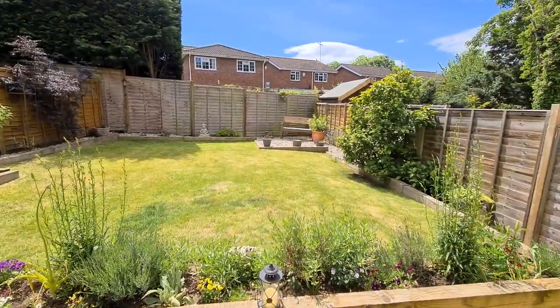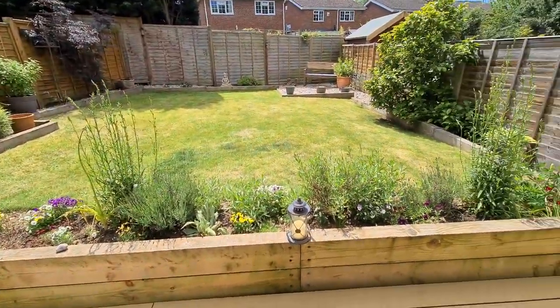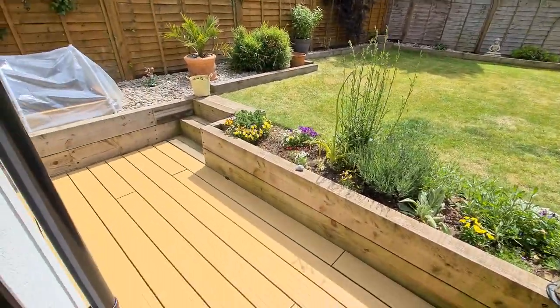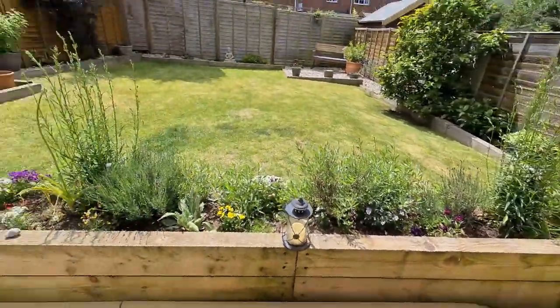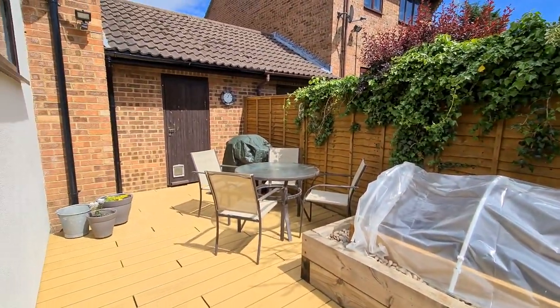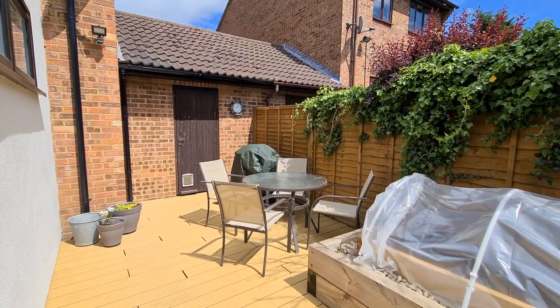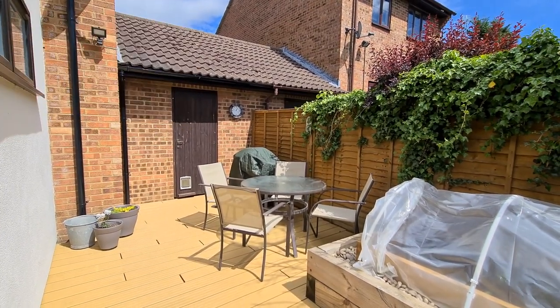So you can see here, lovely sun trap, well-maintained garden. There are sleepers just there to divide the lawn off from the decking, which has all been done to the highest quality as well. And as we go around just to the left, there's another seating area there. It's about two o'clock and it's a nice little sun trap, and that just leads through to the rear garage just there.